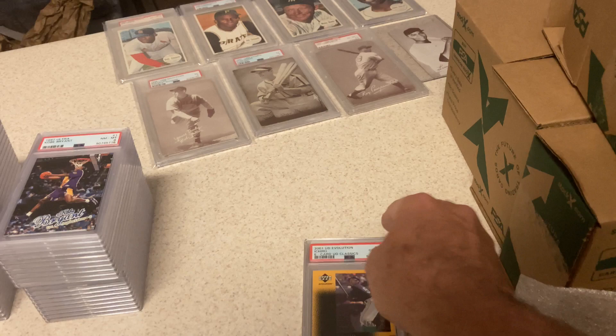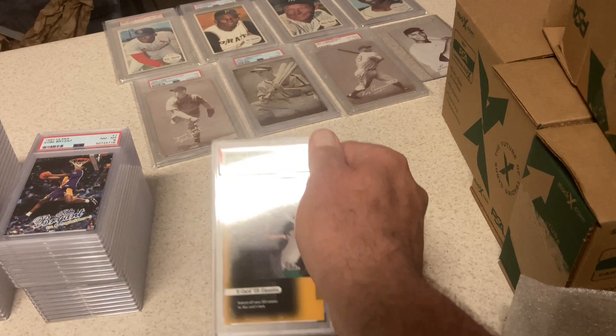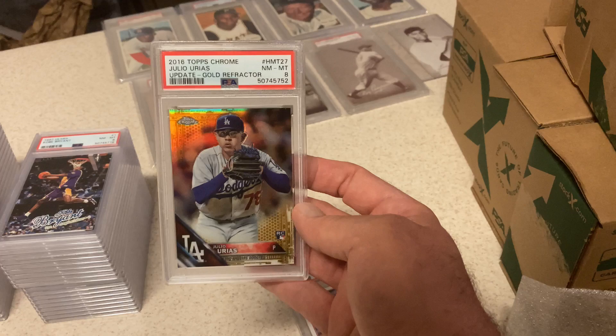Ichiro 2001 Upper Deck Evolution e-card Classics — they have this card and it has a jersey version, but this is just a regular one and it got a 10. Another Ichiro — happy with that. Ichiro did really well in the submission. Julio Urias — look at the shine on that. It got an 8. This is a Gold Refractor Rookie numbered to 50.